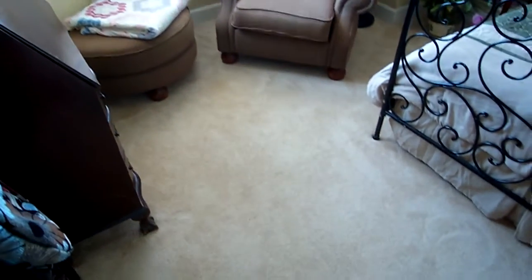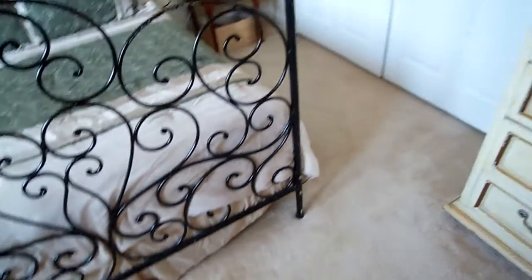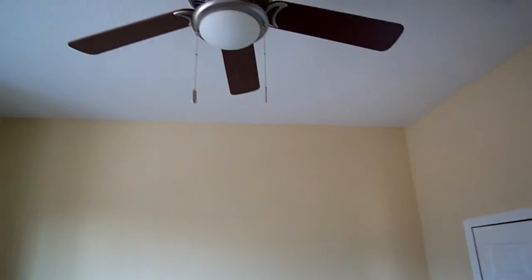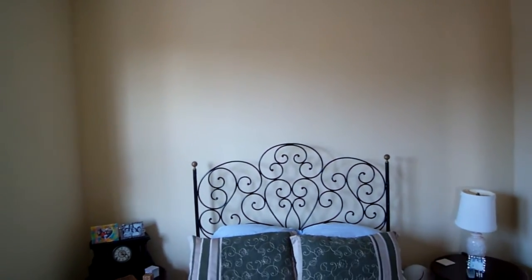The carpet is all original, but in very good shape — it's that lighter color of builder grade carpet. Right there is your closet. Really nice upgraded ceiling fans in virtually every single room. Neutral colors on the walls look to be in very, very good shape.